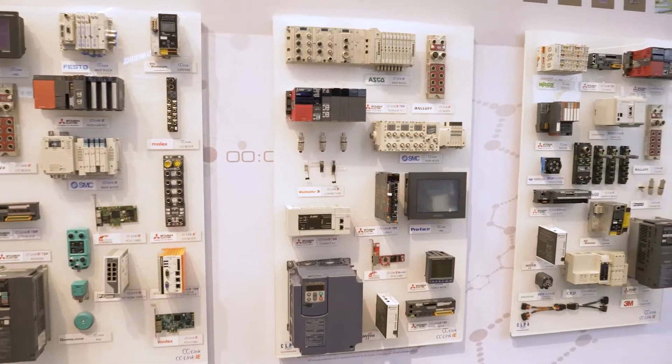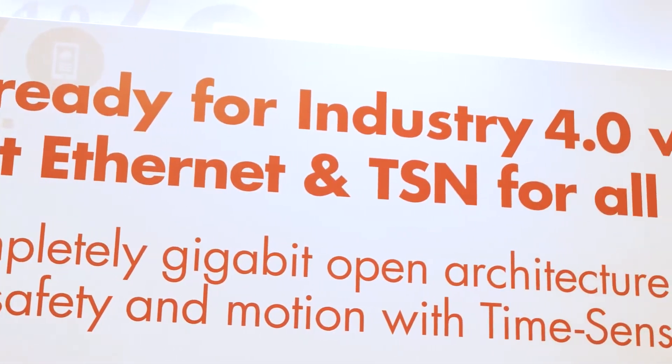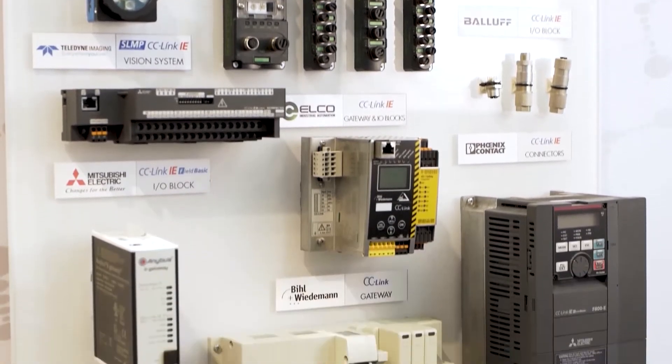It also shows how well accepted our open network technologies have been received globally. Currently, we're the only open network organisation that offers open industrial Ethernet with gigabit bandwidth and also the benefits of time-sensitive networking too.